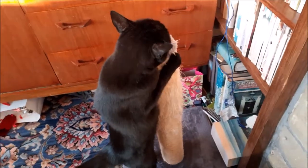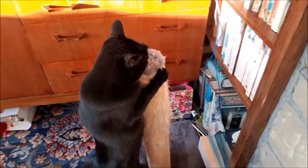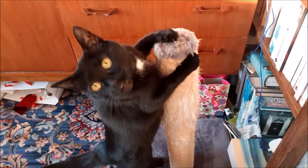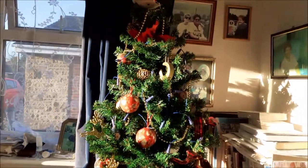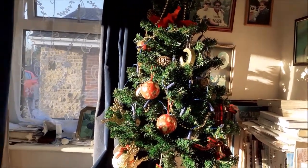Clever girl. How about you Amber? Clever girl. There we are. Here's the Christmas tree — so there's the Christmas tree.